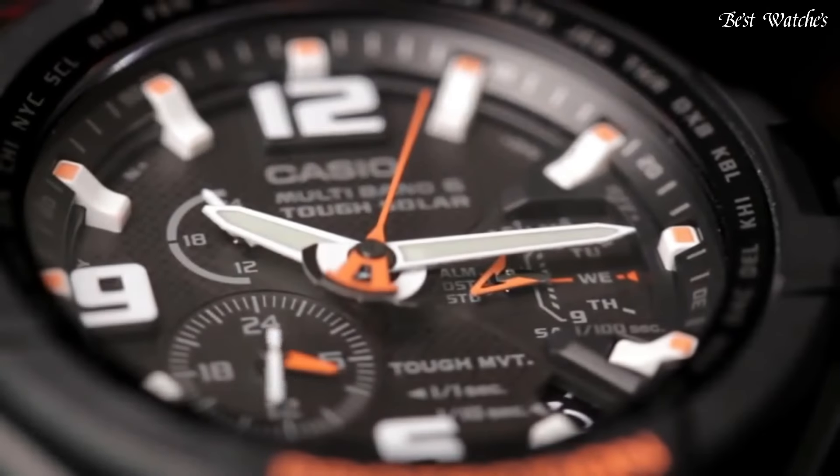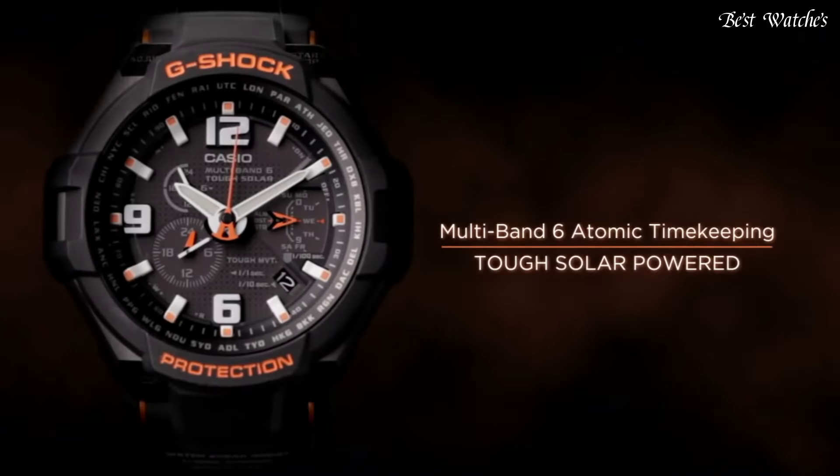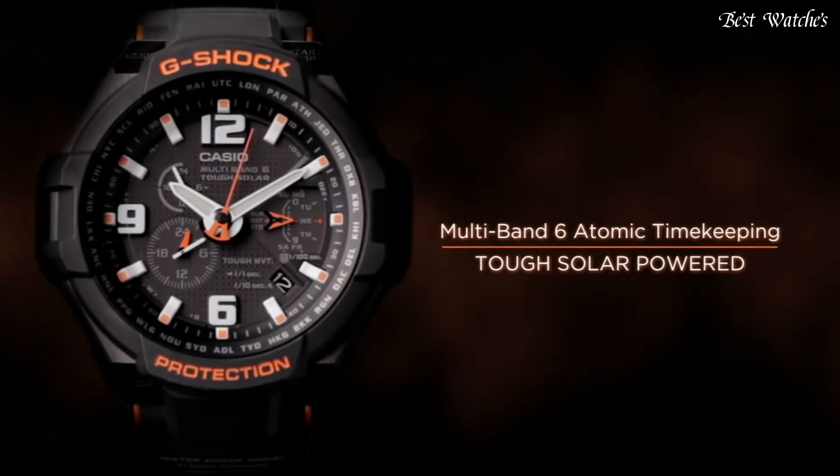The following features are equipped: radio controlled, world time, chronograph, alarm, date, day, and perpetual calendar.